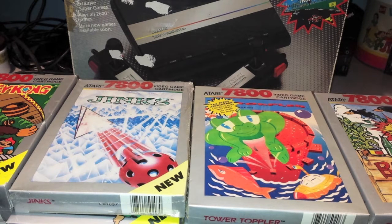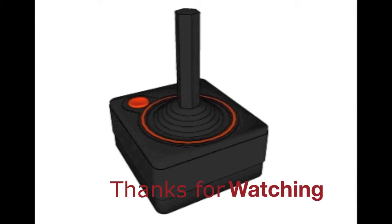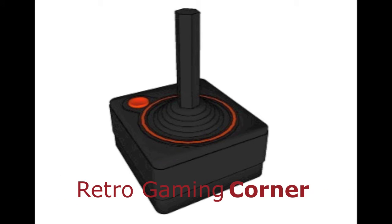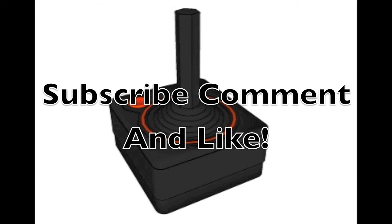There you have it folks — my Atari 7800 collection. Post a comment and subscribe, and until my next video, thanks for watching. Bye!